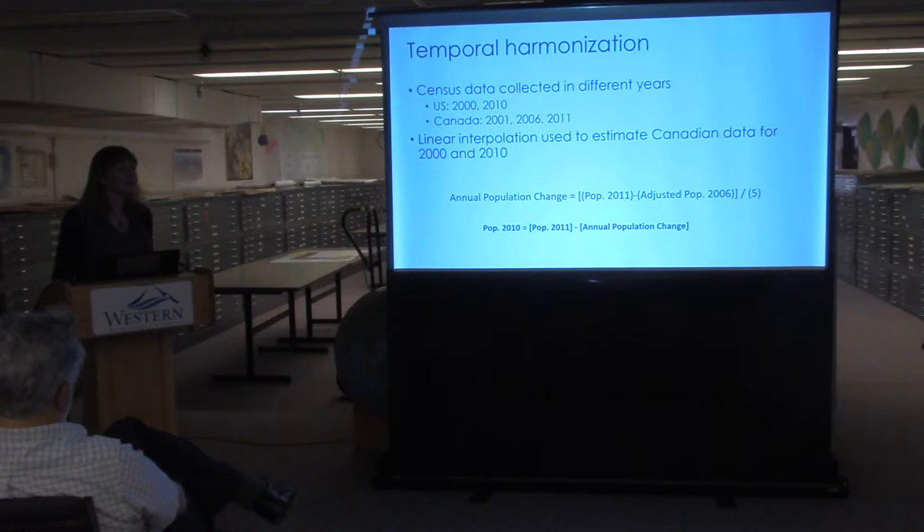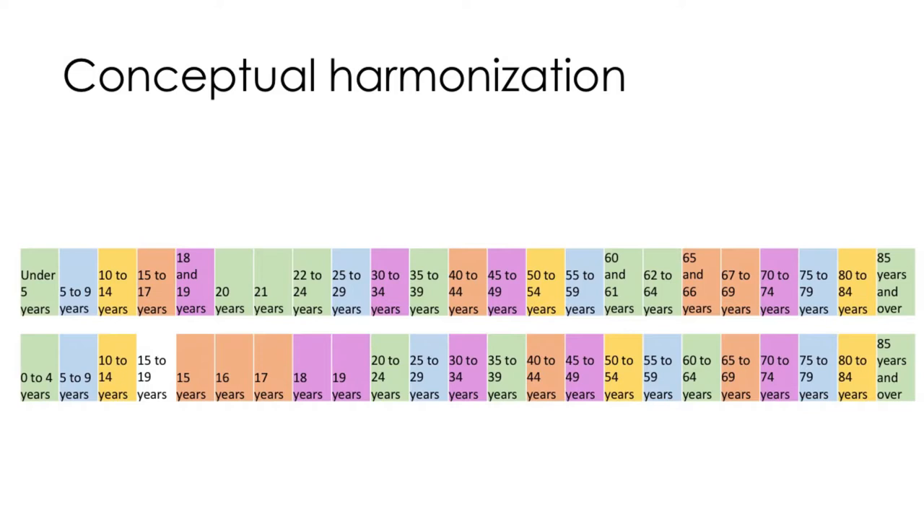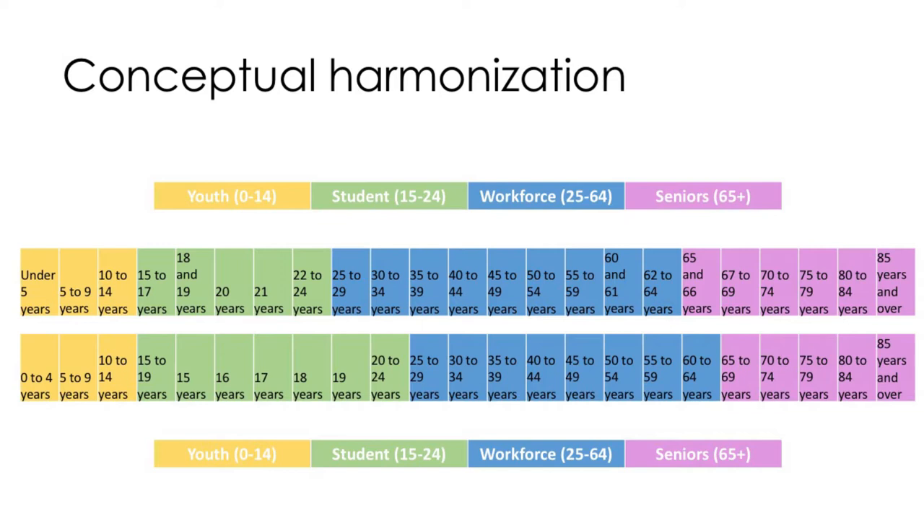The last step was conceptual harmonization. For population data this wasn't as hard as with wildfire or insect data, but Canada and the US use different age class definitions. For example, Canada groups 18 and 19 year olds together while the US reports them separately; Canada uses 22–24 year olds as a category while the US uses 20–24. We reclassified everything into four comparable categories: youth, students, workforce, and seniors. The underlying detailed data is still available for download, but for analysis and display we use these harmonized classes.